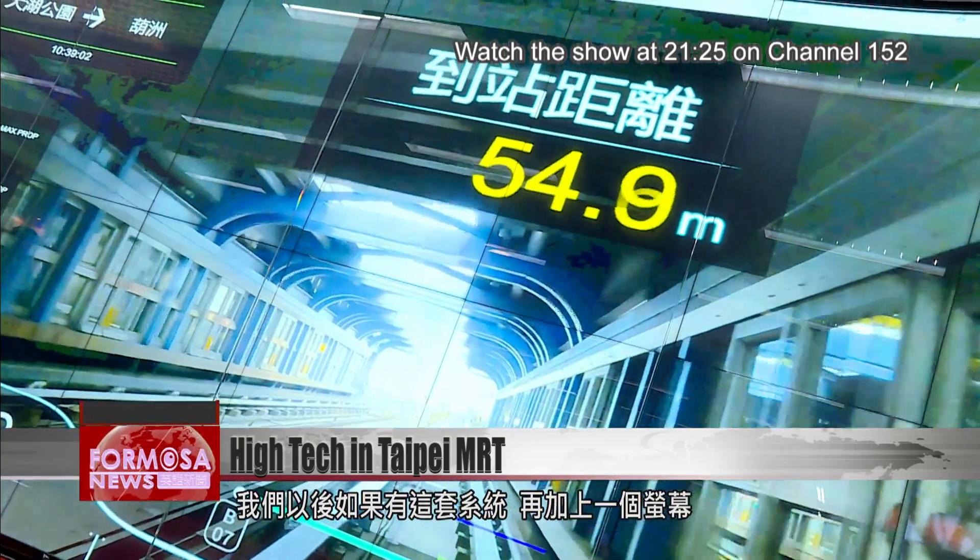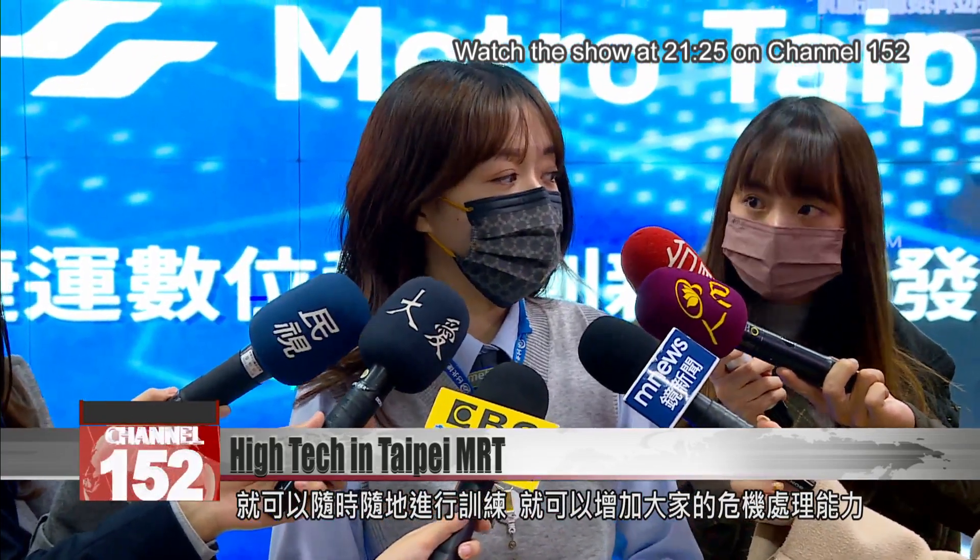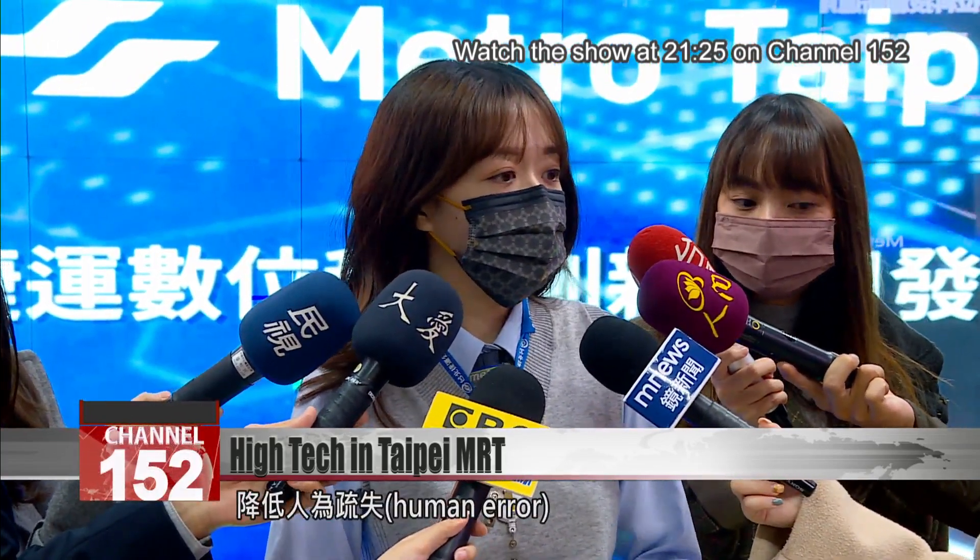In the future, using this system and a screen, we can train anytime, anywhere. This will increase our crisis processing skills and reduce human error.